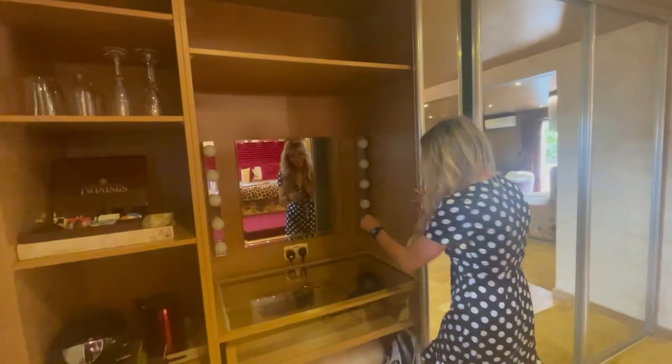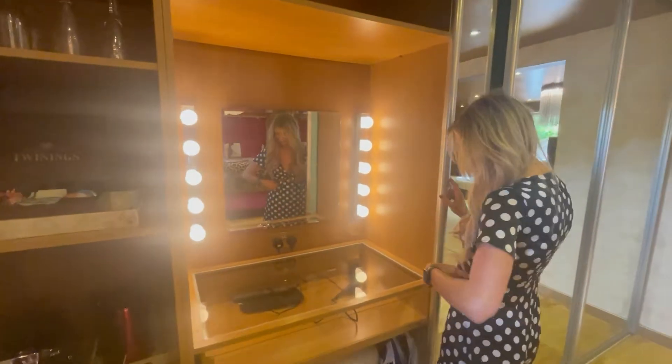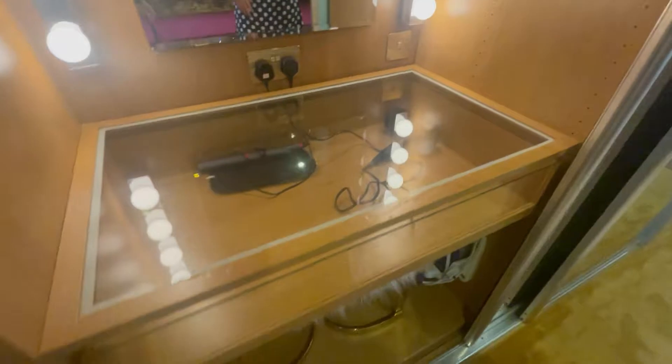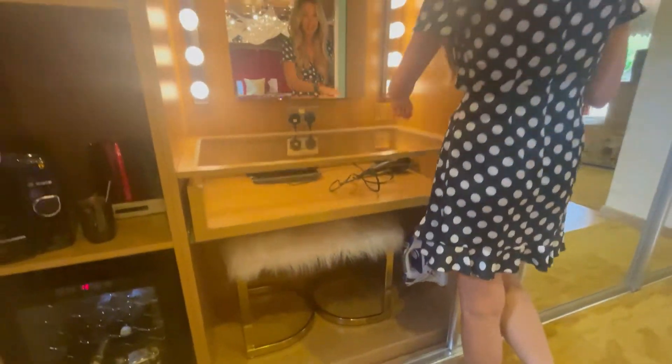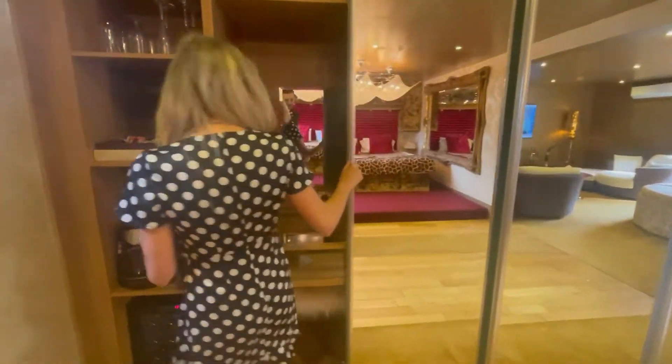Behind door number two — Laura's favorite. Now this is perfect for the girls. Look at that lighting! Perfect. Straighteners, a hair dryer, a puffy seat, iron — all the needs.